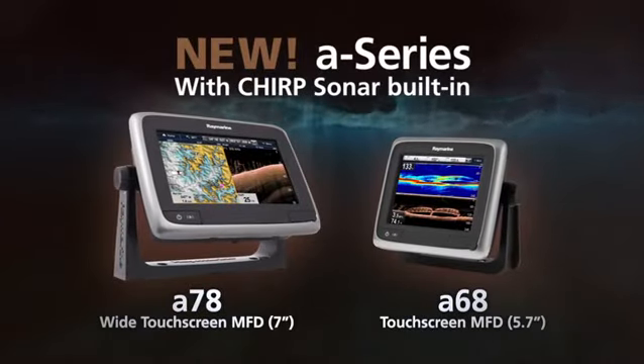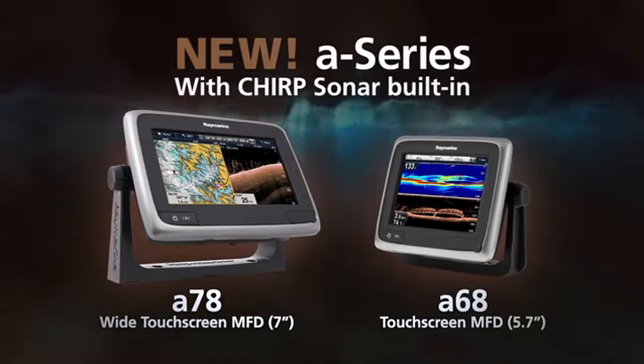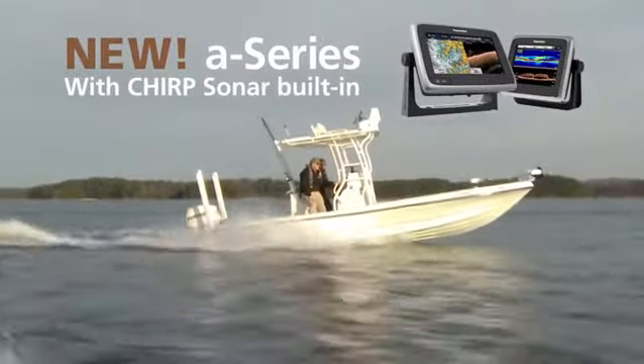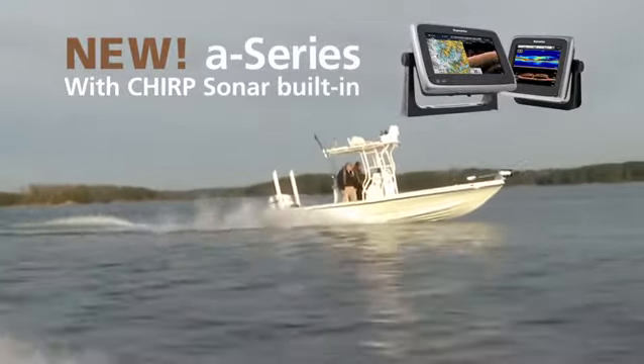You can also experience visionality with the easy-to-use A68 and A78 touchscreen multifunction displays. A68 and A78 have Chirp sonar built in, making them the perfect all-in-one solution for anglers limited on space, but don't want to give up on sonar performance.